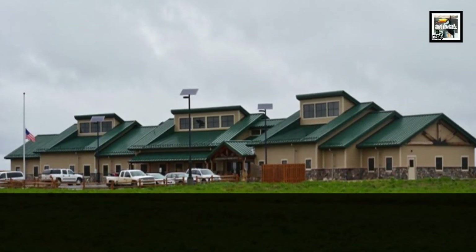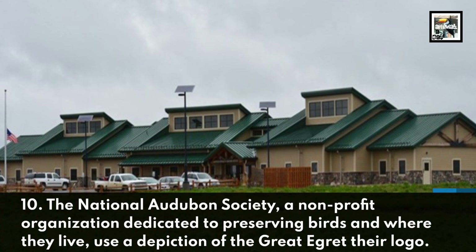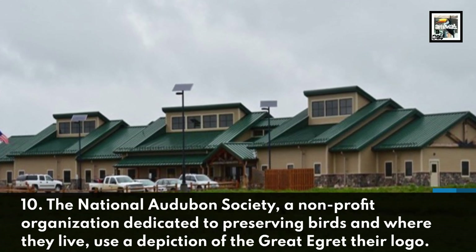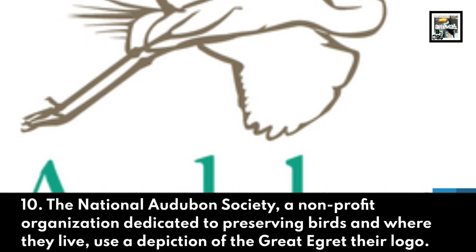10. The National Audubon Society, a non-profit organization dedicated to preserving birds and where they live, use a depiction of the Great Egret as their logo.